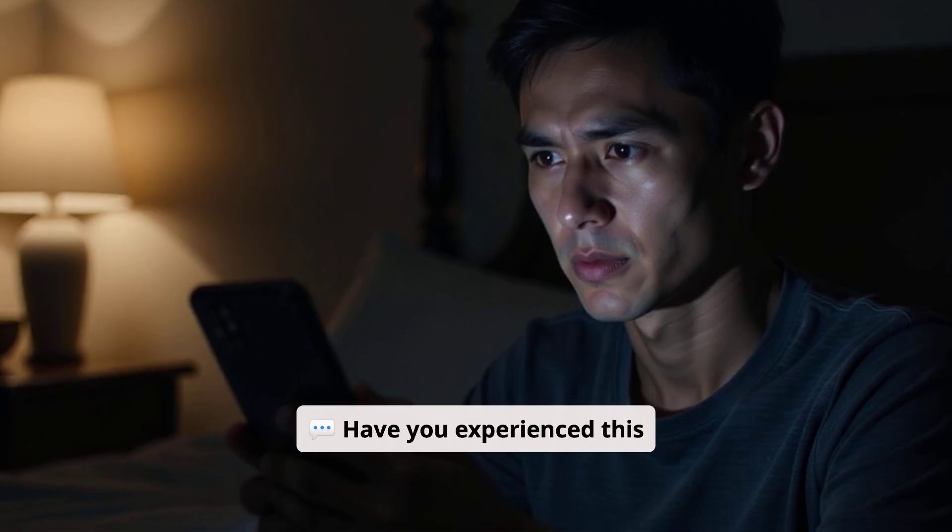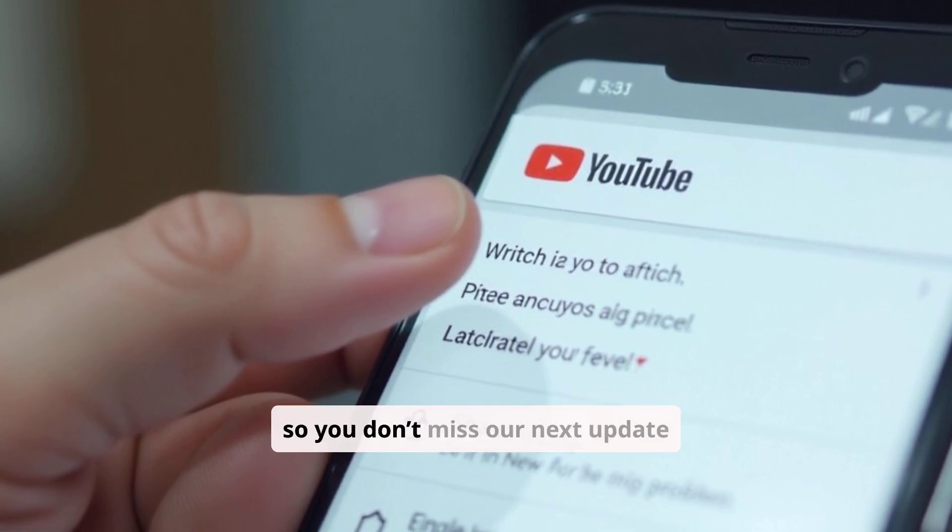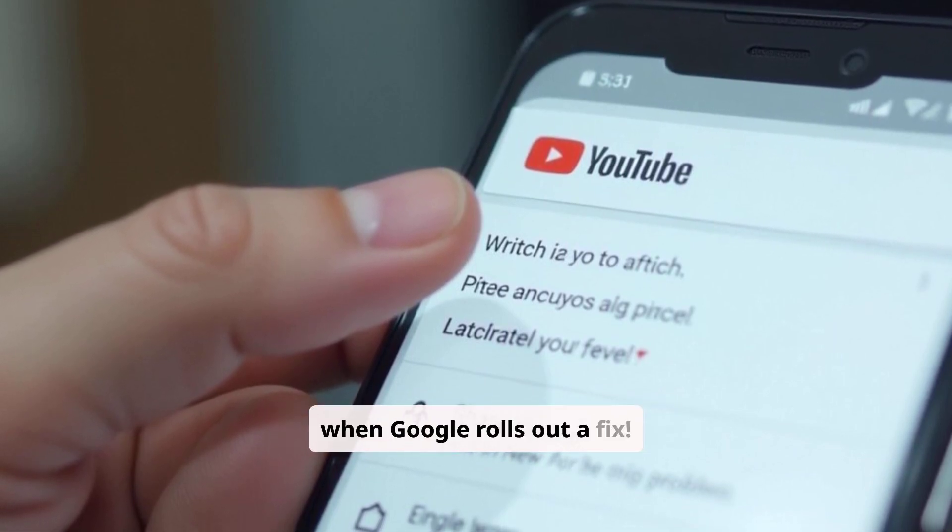Have you experienced this issue? Let us know in the comments. Don't forget to like, subscribe, and turn on notifications so you don't miss our next update when Google rolls out a fix.